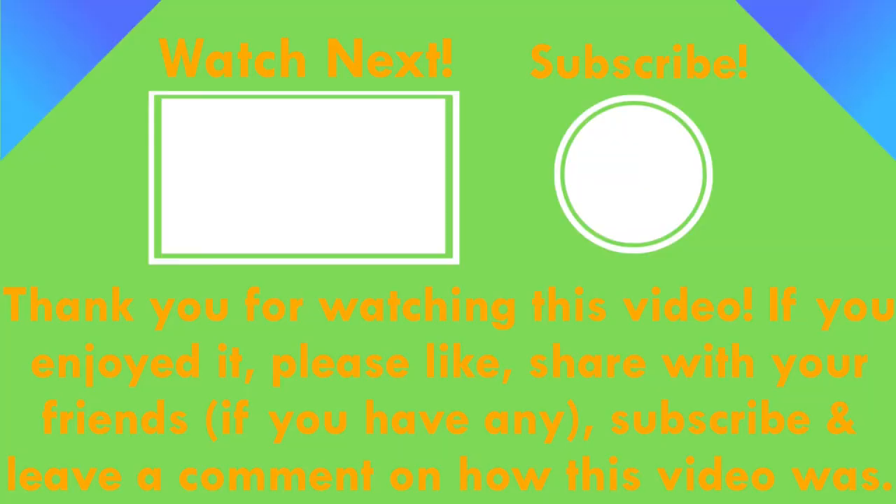Thank you for watching this video. If you enjoyed it, please like and share with your friends. If you have any questions, subscribe and leave a comment on how this video was.